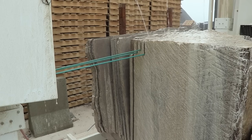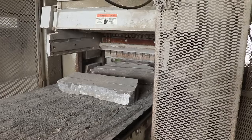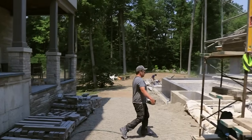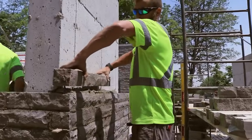Undergoing very little processing, natural stone remains virtually unchanged. Its carbon footprint is nearly entirely transportation-related, making it the greener choice.